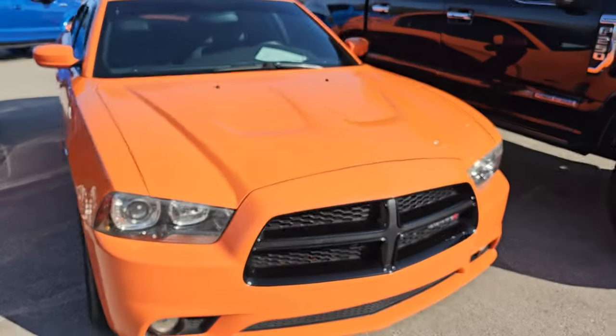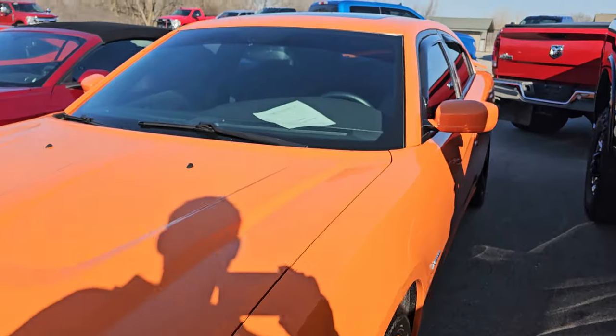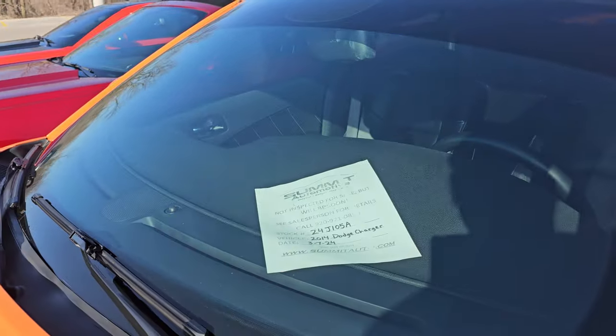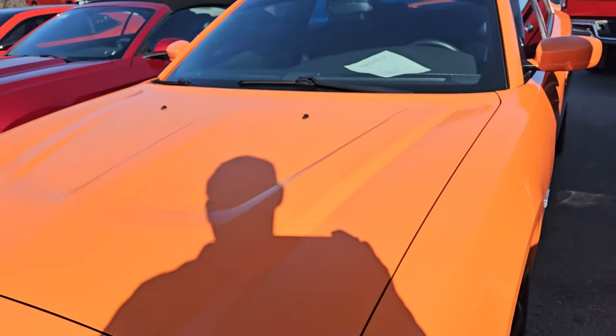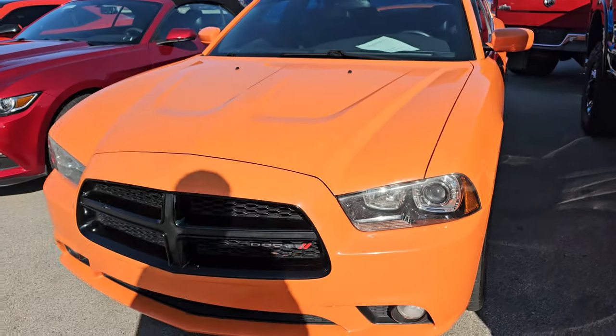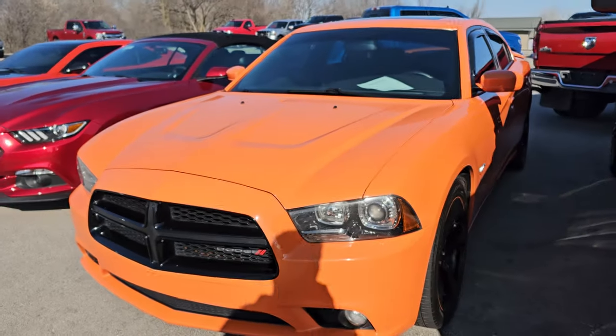Here's a 2014 Dodge Charger we just got in. It's an RT Plus — it has the 5.7 Hemi in it. I believe it has around 70,000 miles on it, though I'm not certain on that one.